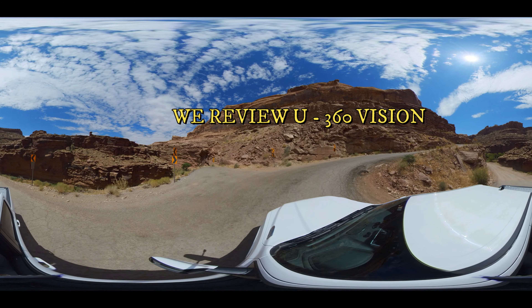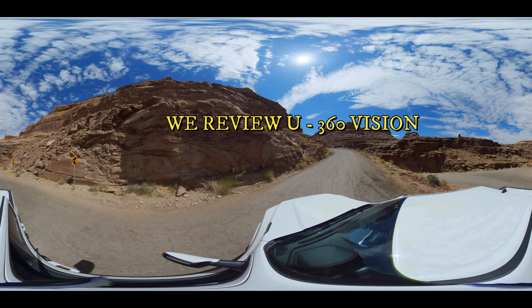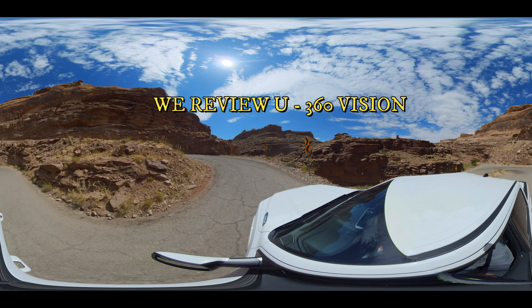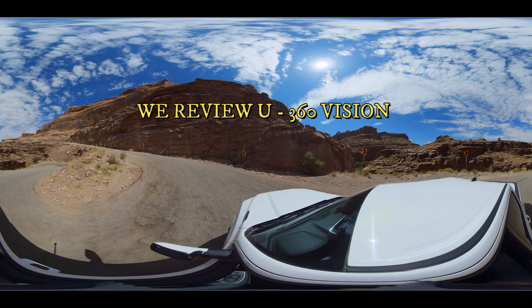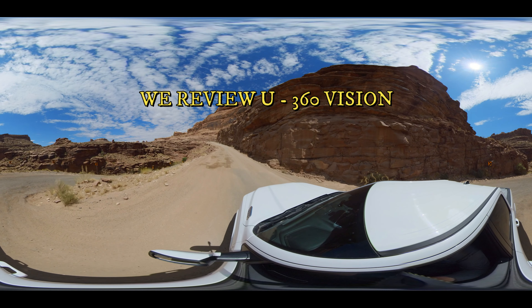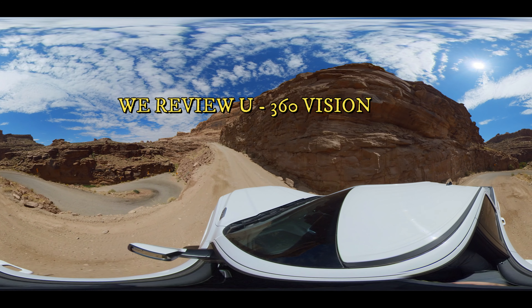Hit that subscribe button and travel along with us so you don't miss out on any of these videos, like the all-new We Review You 360 Vision. Check it out today — go ahead, pinch the screen, move around. And if you're on a computer, take your mouse, move around anywhere, and look wherever we went. You can go with us.